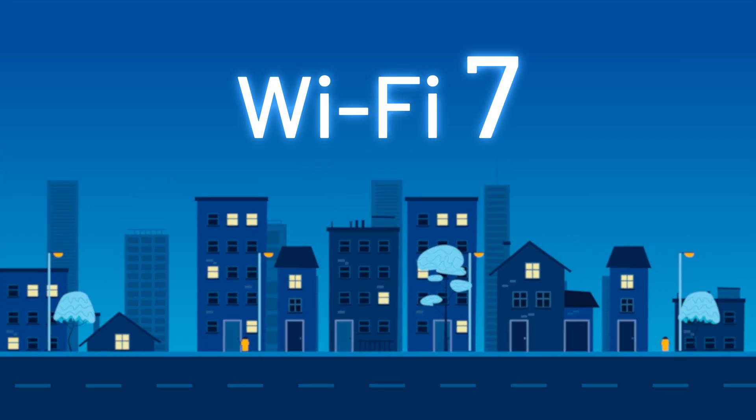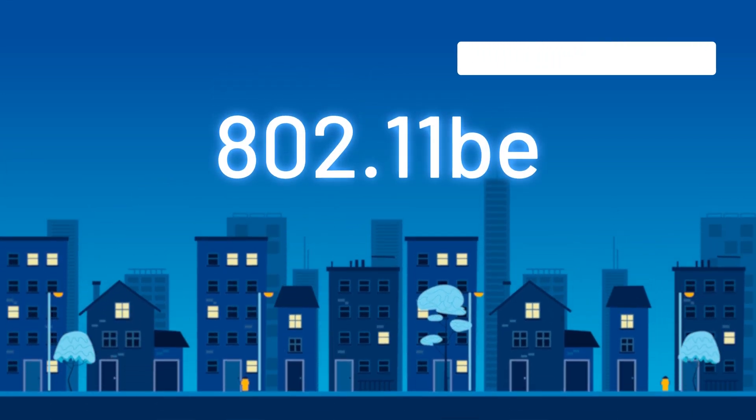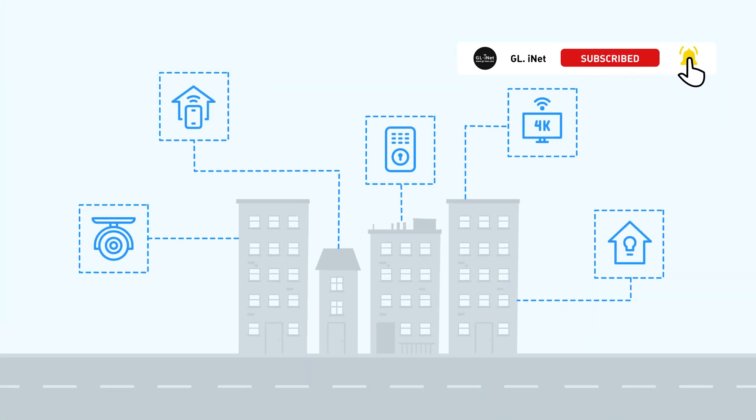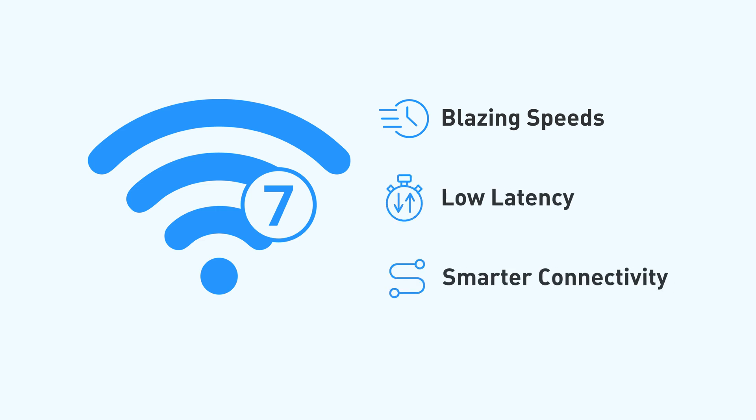Wi-Fi 7, also known as 802.11be, isn't just another upgrade — it's a game-changer. Built for the demands of today's tech-driven world, it offers blazing speeds, ultra-low latency, and smarter connectivity for a seamless digital experience.